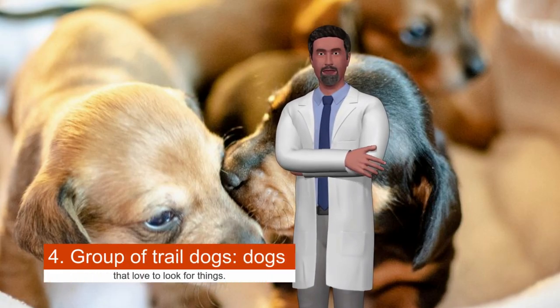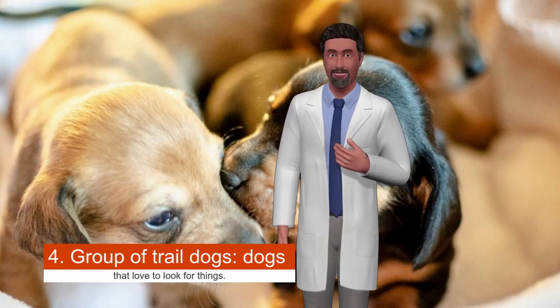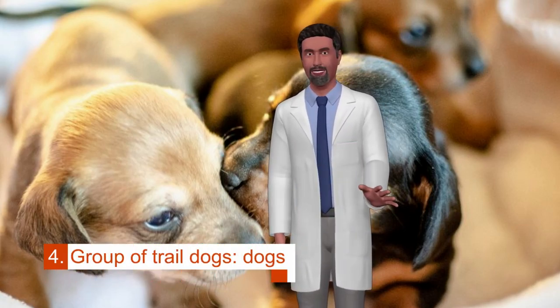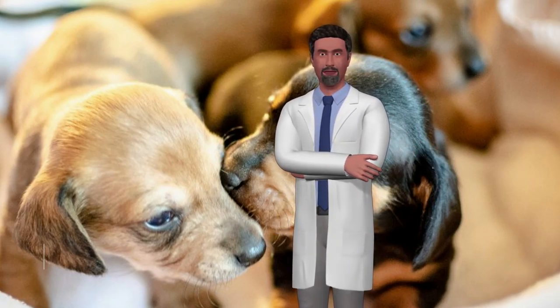Group four is trail dogs — dogs that love to look for things. From the Dachshund to the Deerhound, and from the Basset to the Beagle, there are trail dogs of all shapes and sizes. All of them have great skills to hunt using sight or smell, and with enough exercise and many games, there is a hound who would love to take a place in your home.